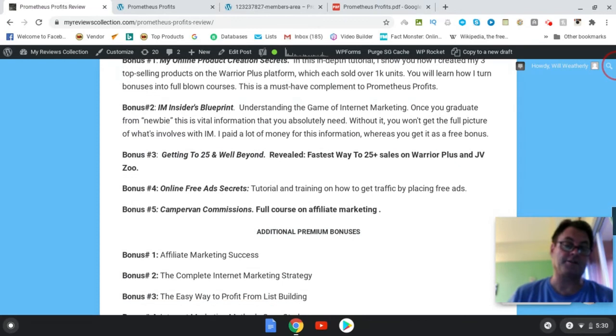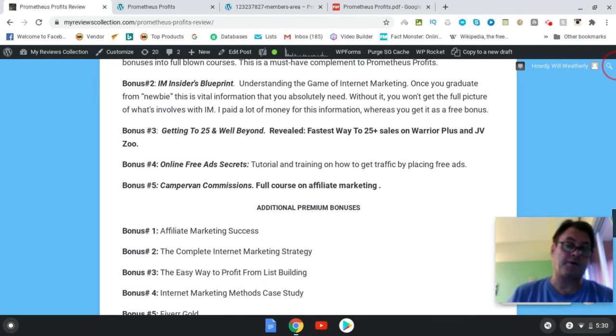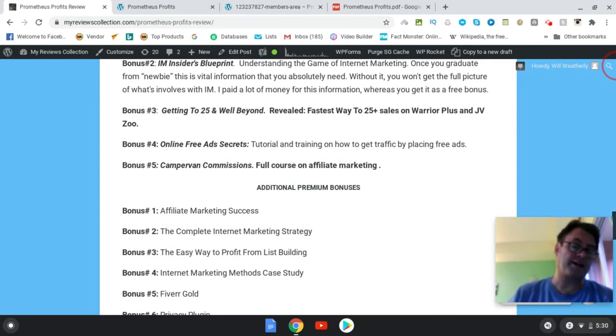Bonus number three is Getting to 25 and Well Beyond — my experience being stuck at about three sales on Warrior Plus and not moving from there, and then finally how I broke free from being stuck as a newbie, getting to 25, 50, 100, 250, and now over 500 sales on Warrior Plus, and how you can do that on JVZoo and Warrior Plus. Bonus number four is Online Free Ad Secrets — an updated tutorial and training on how to get traffic by placing free ads. Bonus five is Camper Van Commissions, a full course on affiliate marketing.